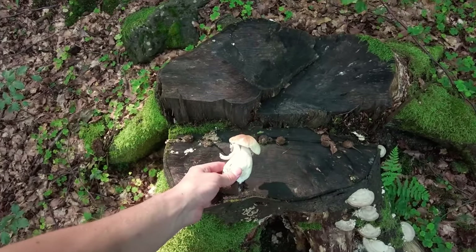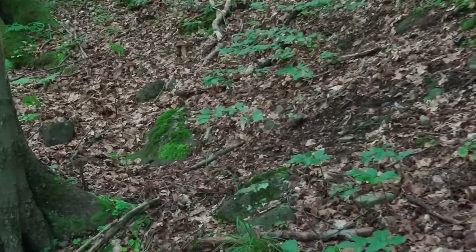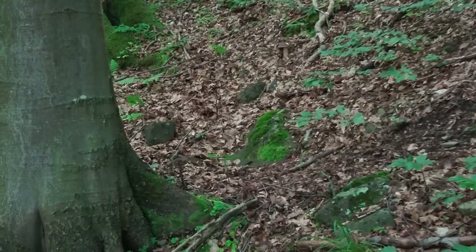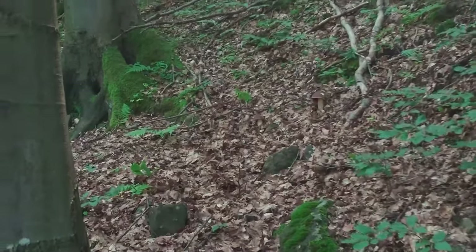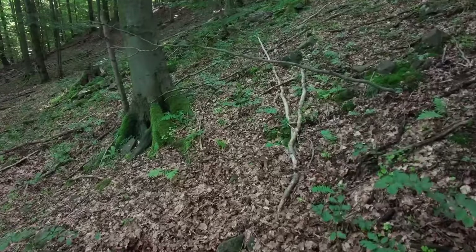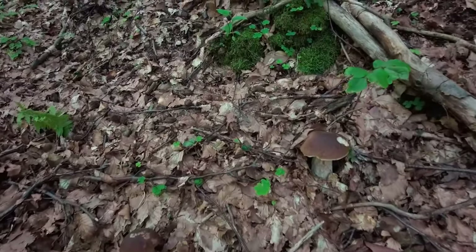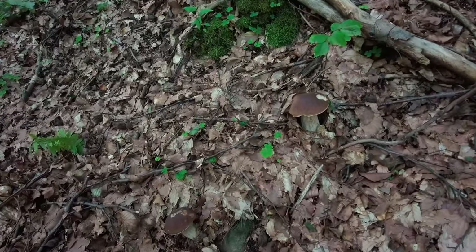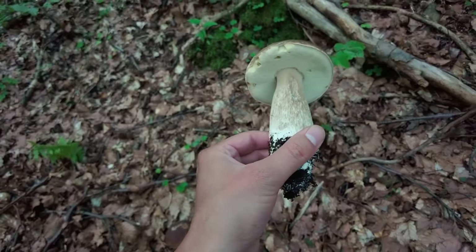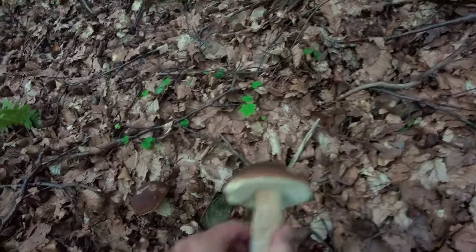I wanted to put the mushroom here on this trunk, but then I noticed another mushroom in that direction — not sure if you can see it. Then I noticed the other mushroom is not just one — I spotted a second one, later a third one, and when I came closer I counted five. Let's take the biggest one — it's very bright from the bottom of the head, which means it's probably very fresh. That's always a good sign.